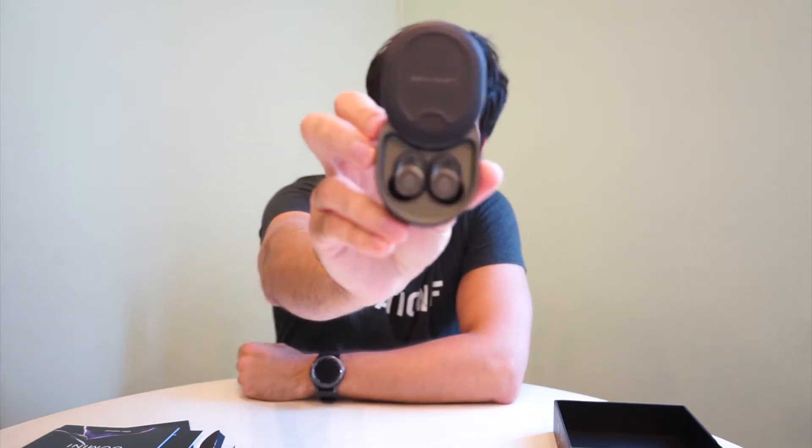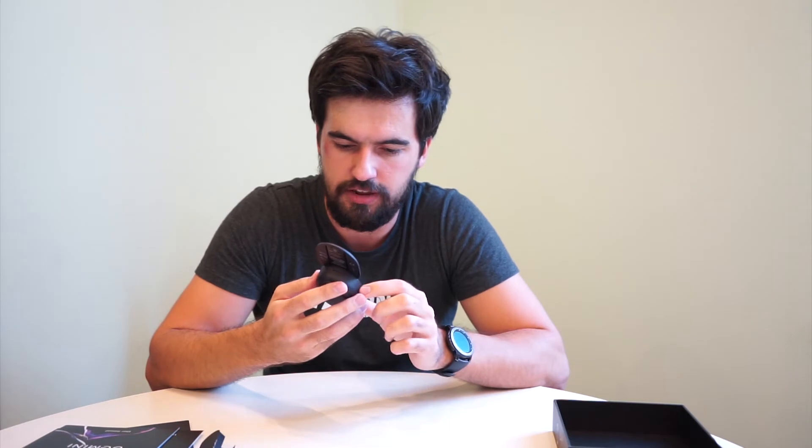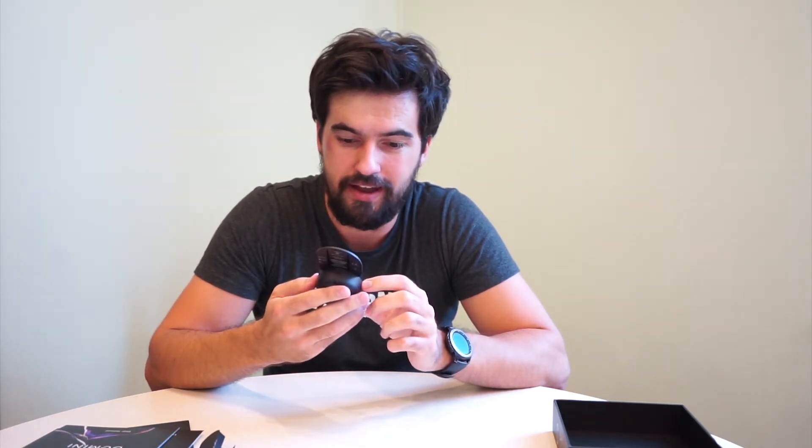Here is the case for the headphones. It's pretty substantial — I was expecting it to be a bit smaller, but remember this case packs four extra charges giving up to 30 hours of listening time. There's a paper showing you how to open the case. It has an LED light and a button to show how much charge is left.